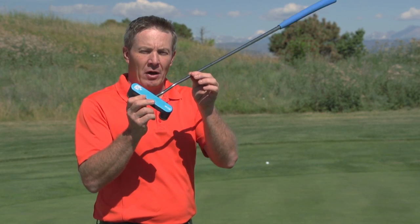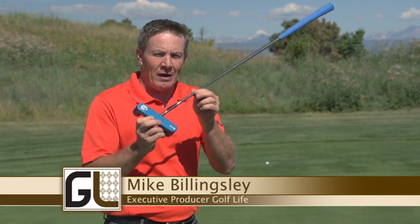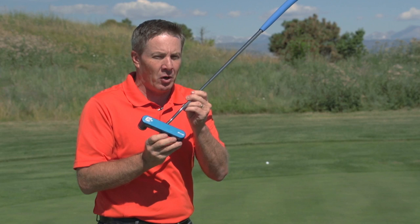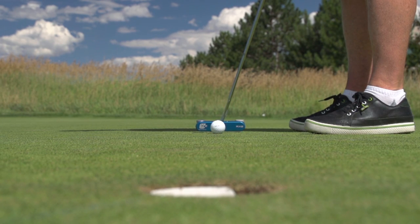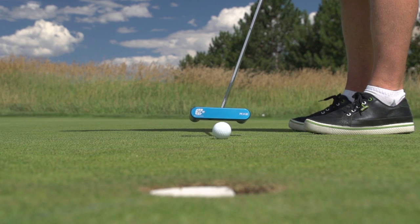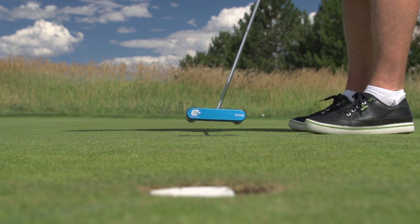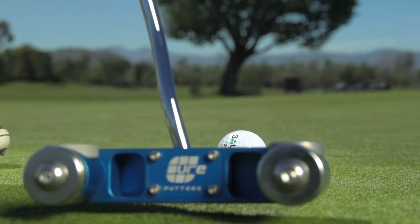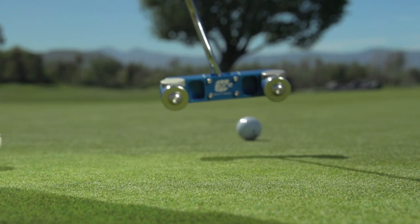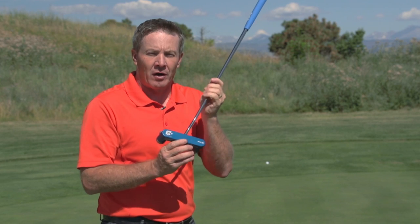Hi folks, today we want to tell you about Cure Putters. This putter has the highest MOI, or moment of inertia, resistance to twisting of any other putter on the market. Plus it's fully customizable. You can adjust the lie angle for a custom fit, and it has a huge range of weight adjustability to find the weight that works best for you, and still have super high MOI for more stability, more forgiveness, better distance, and directional control. This is a putter you might want to check out — let's learn more about it right here on Golf Life.